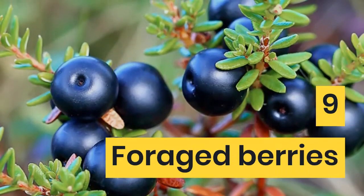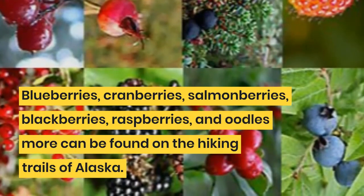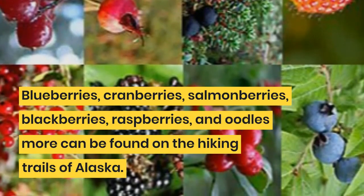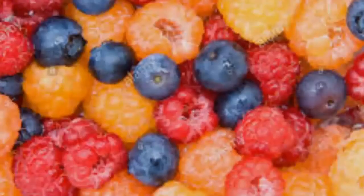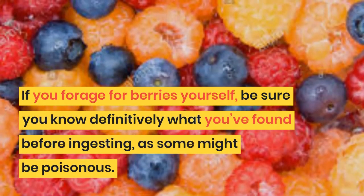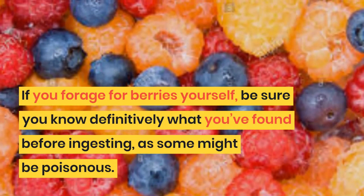9. Foraged Berries. Blueberries, cranberries, salmonberries, blackberries, raspberries, and oodles more can be found on the hiking trails of Alaska. If you forage for berries yourself, be sure you know definitively what you've found before ingesting, as some might be poisonous.